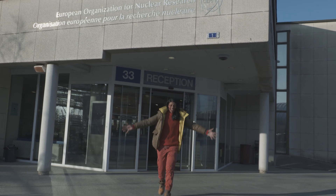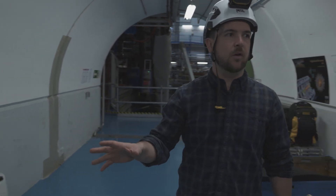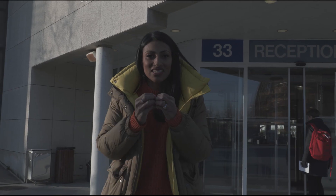We're here at CERN and I cannot tell you how excited I am. I'm going to be meeting Jamie Pinnell today and he's going to be telling me how engineering meets physics.